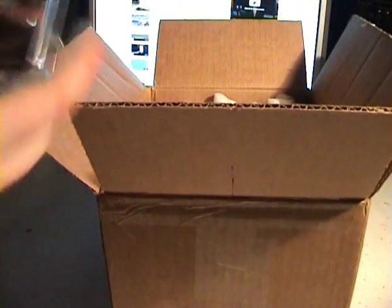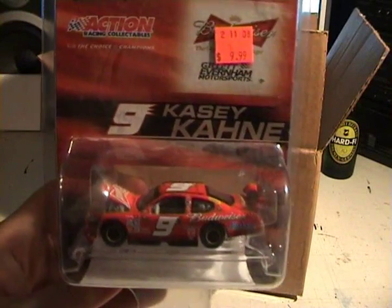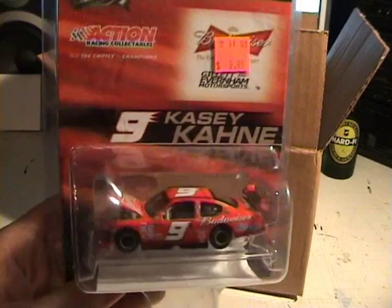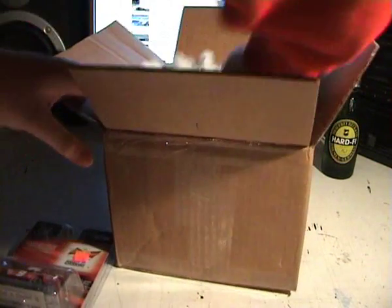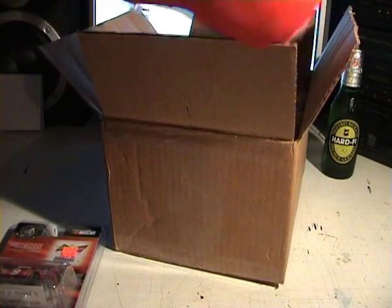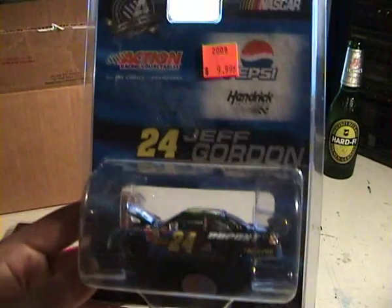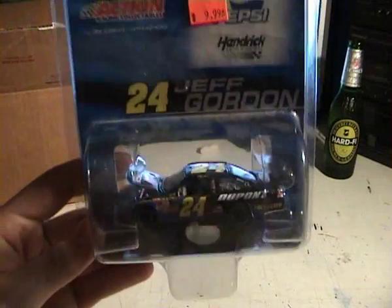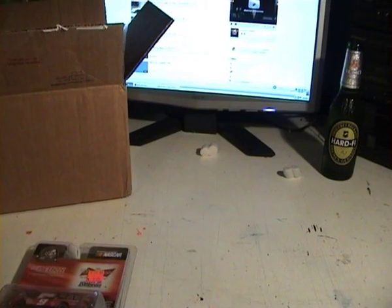So it's this order. Here is the first diecast — there's two in there. It's Casey Kahne's number nine, 2008 Dodge Charger, the Budweiser Dodge Charger. And the other car in this box — that's all the cars I ordered, nothing else in here. Here's another 2008 diecast: Jeff Gordon number 24, Pepsi DuPont Chevrolet. Now we're going to start the review. These are the two cars we will be reviewing.